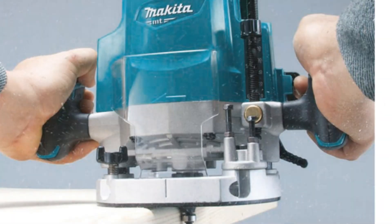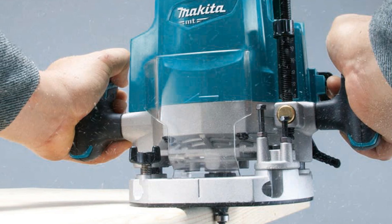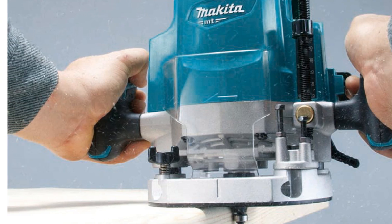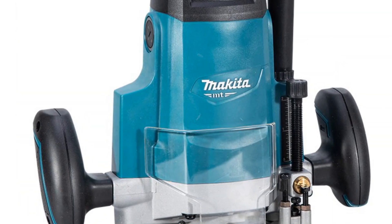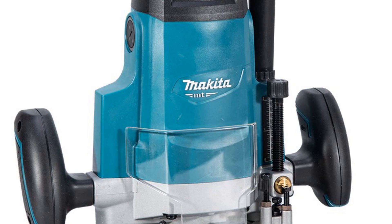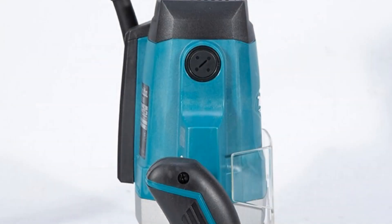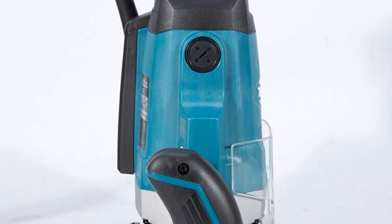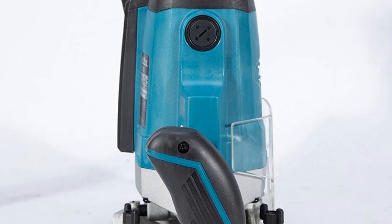It is easy to use and provides a high level of accuracy, making it ideal for both professionals and DIY enthusiasts. One of the standout features of this router is its flip-chip design, which allows users to quickly and easily change the cutting direction of the machine. This makes it a versatile tool that can be used for a wide range of tasks, including trimming, slotting, and milling.